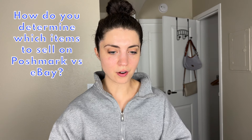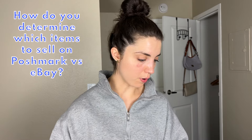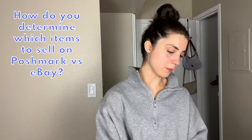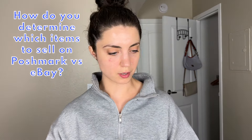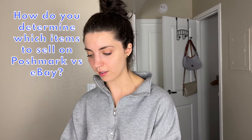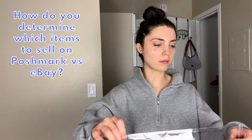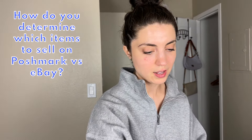The next question is: how do you determine which items to sell on Poshmark versus eBay? I list every single thing on Poshmark first, and then I cross-list most things over to eBay. eBay doesn't have every single item I have on Poshmark, but pretty much at this point I cross-list everything. Things that aren't cross-listed are just items I didn't originally cross-list when I first listed them.